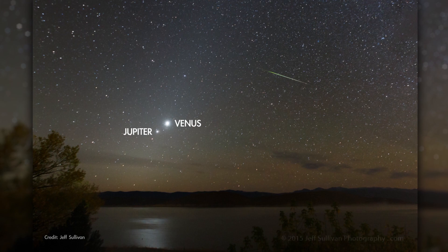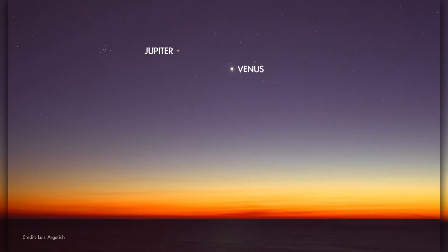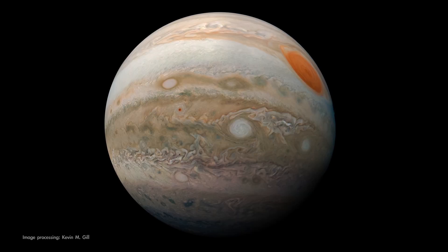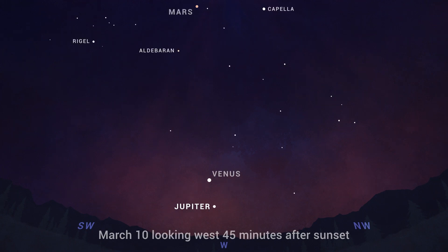Venus and Jupiter begin the month very close together in the evening sky, following their close conjunction on March 1st. They quickly go their separate ways, though. Venus climbs higher in the sky each night for the next couple of months, while Jupiter dives after the sun, appearing lower in the sky each night through the month, making its exit as an evening object.